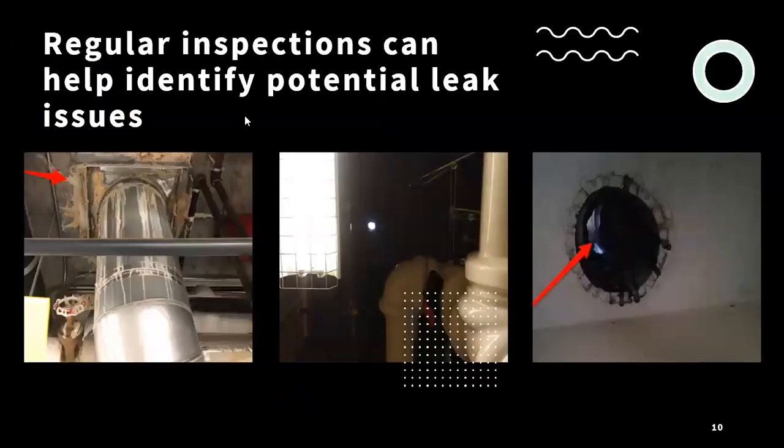Depending on the type of building, there are many times where through regular inspections or just completing regular walkthroughs, you're able to identify potential leak issues before they become a larger problem and hit the inhabited part of the interior. Whether it's through the mechanical rooms or boiler rooms, if there are any signs of staining at the roof deck or any areas where daylight is visible, that can be a sign that something is happening on the roof. The general rule is: if you can see out, water can get in.